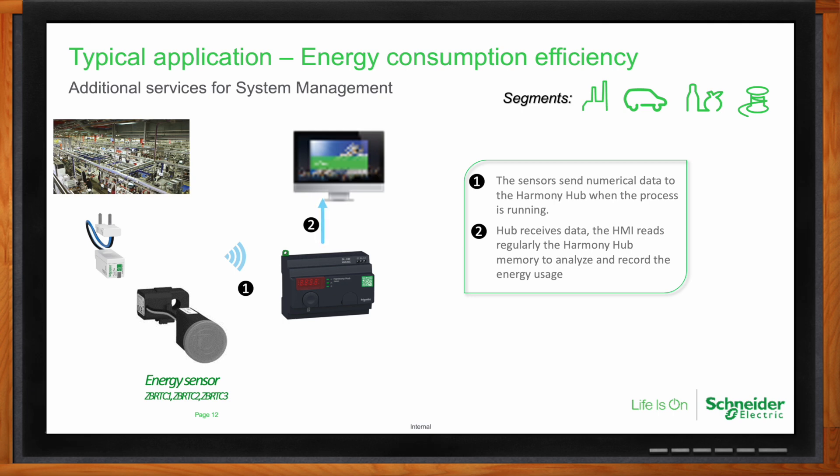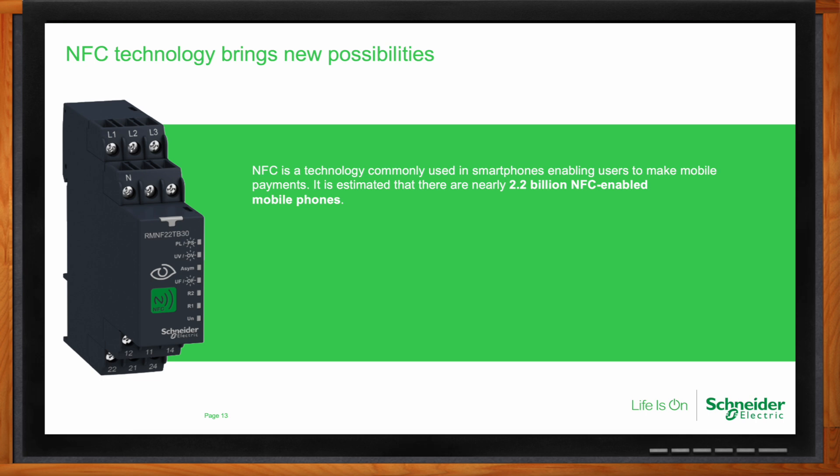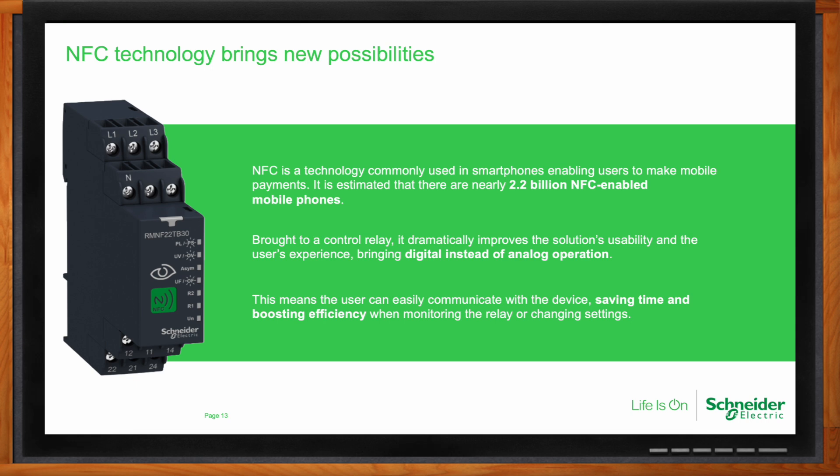We're seeing a lot more applications using NFC in this arena lately, right? Absolutely. Because NFC is commonly used in smartphones, enabling users to make mobile payments or even charge the phone, it is estimated that there are currently about 2.2 billion NFC-enabled mobile phones out there. So we brought the idea to the control relay to dramatically improve the solution's usability and the user's experience, bringing a digital solution rather than an analog operation. This means the user can easily communicate with the device, saving time and boosting efficiency when monitoring the relay or changing any of its settings.